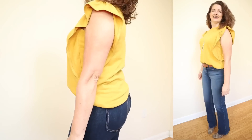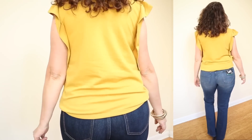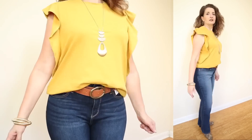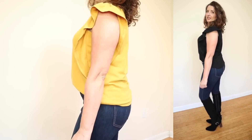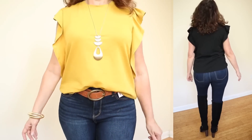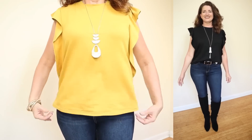These are by Time and True. They're calling these the flutter sleeve top. They were originally $13.98, which wasn't a bad price to start with, and they are now on clearance for $8.99. They come in sizes extra small through 3XL, and they are available in four colors. I have three of them. Now, even though these are a short sleeve top, I decided to include them in this video right in the middle of winter, because they're on clearance and they still have a lot of colors and sizes.